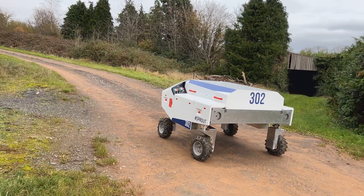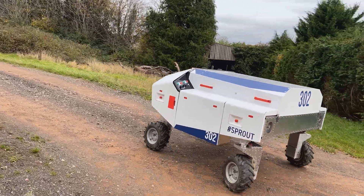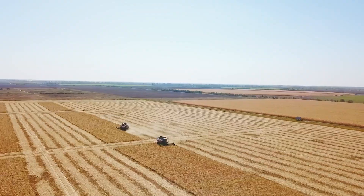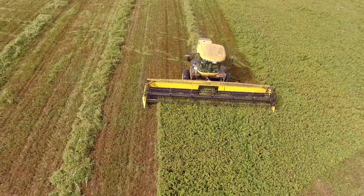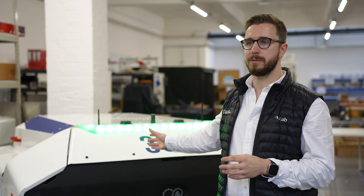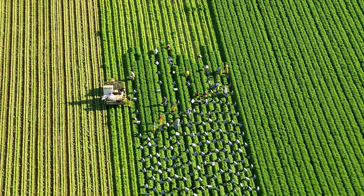We see the future of farming automation as small, lightweight, electric, battery-powered machines which can operate in herds to replace the traditional large, heavy, diesel-powered machinery of today. One person should be able to herd 5 to 10 of these machines around a field, rather than looking after and supervising 10 to 15 people.